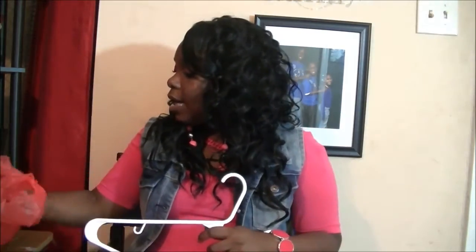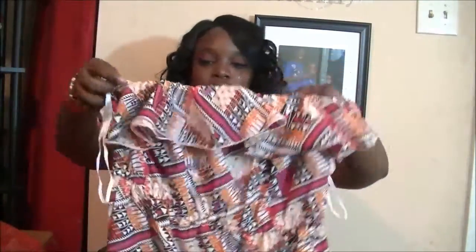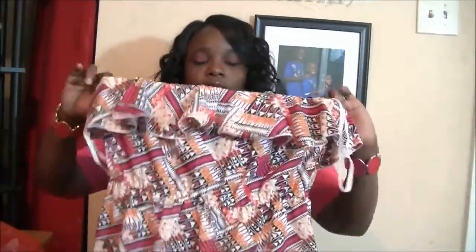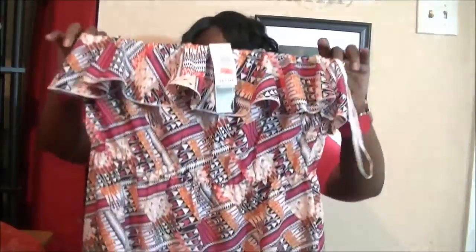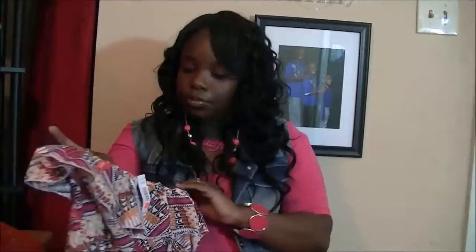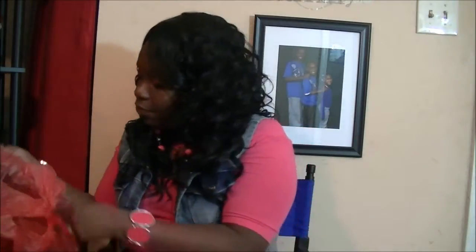Then I got this really cute strappy dress. I'm going to pair it with my pink wedges since it has pink in it — or orange, whatever color I want. It's a Halo dress, really cute, and I love the colors on it. This was on clearance for $6.97, and I think I got that one free.